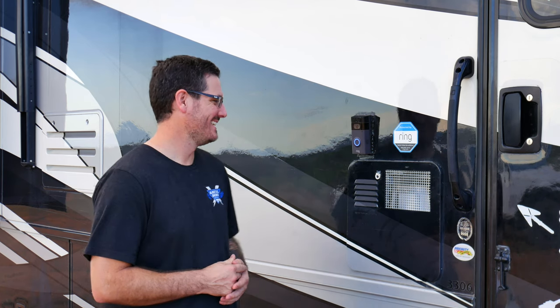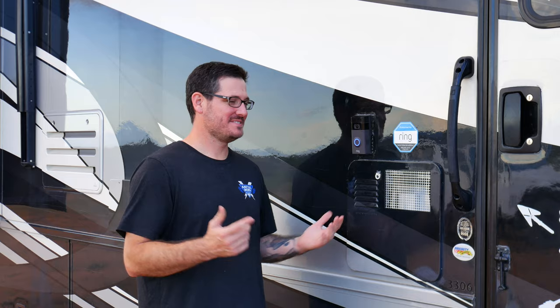Hey, I'm locked out. You're locked out for a reason. Okay.